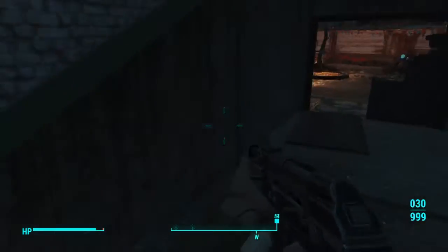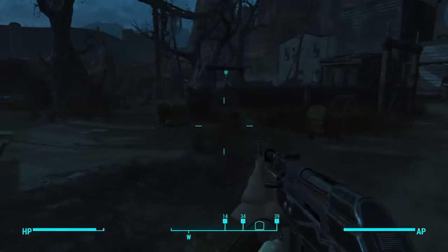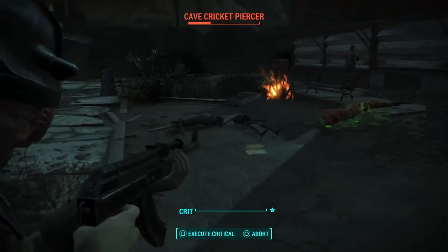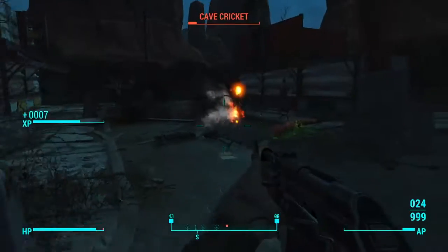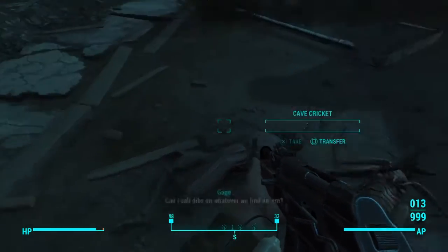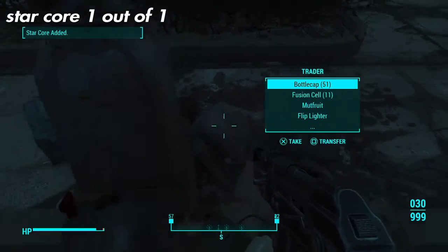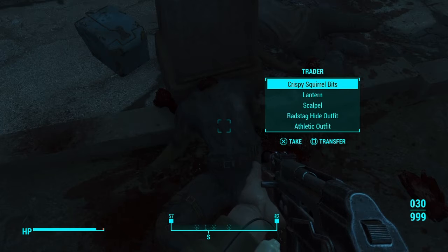Now let's leave this area. Go straight into the center here. Go to the graveyard that's right here. Cave Cricket — let's take care of him. One critical hit down, one more to go. There is a Star Core over here, so make sure you get it. Right here will be the Star Core.